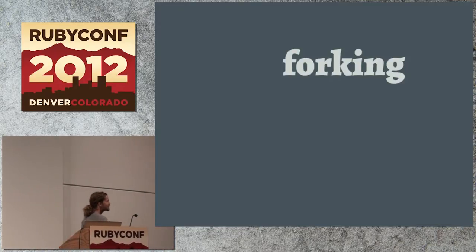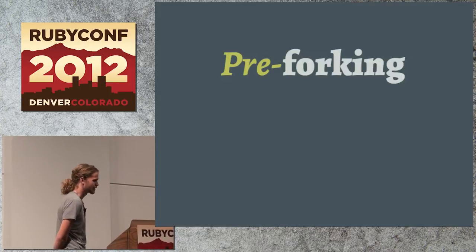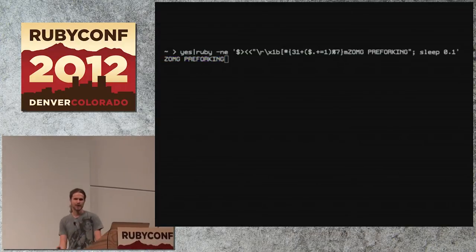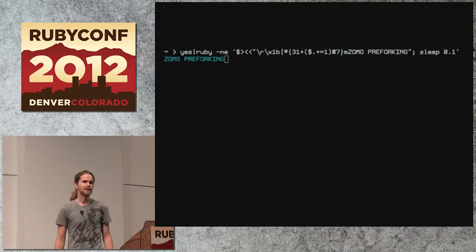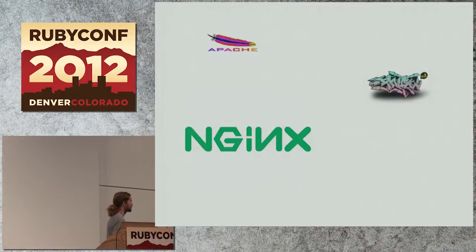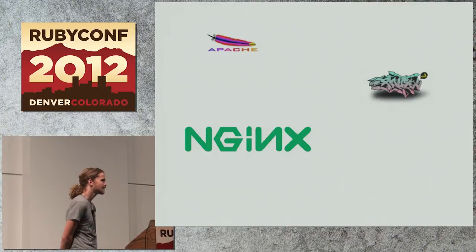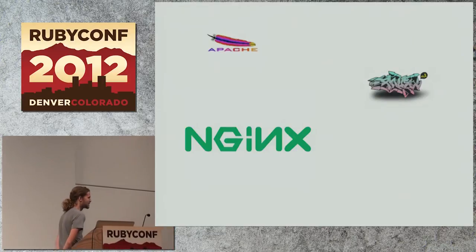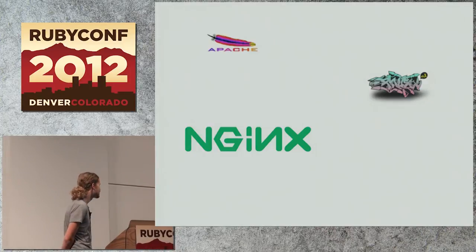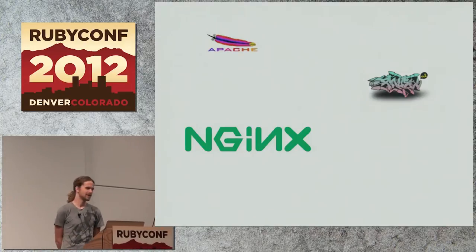So we learned about forking: it creates a new process, and the process is a copy. We can use that to understand what pre-forking is all about. Pre-forking is really cool because it leverages what the operating system has to offer — it pushes as much as it can onto the OS. It's not a new idea. The fork man page I showed earlier, if you scroll to the bottom on my Mac, the date is 1993. The fork API has really been unchanged for 30 to 40 years. Apache in some configurations can do it, same with Passenger, Nginx, and Unicorn — Unicorn didn't invent this stuff.